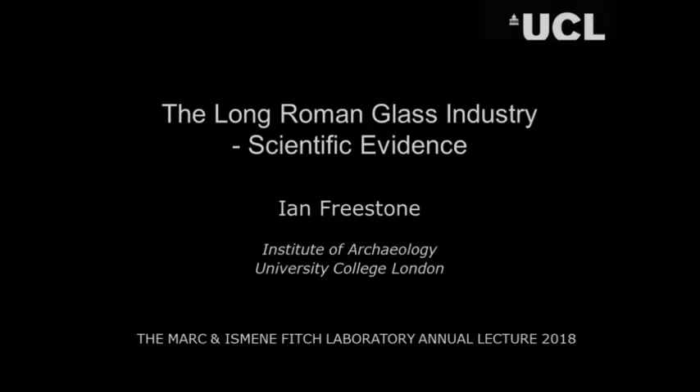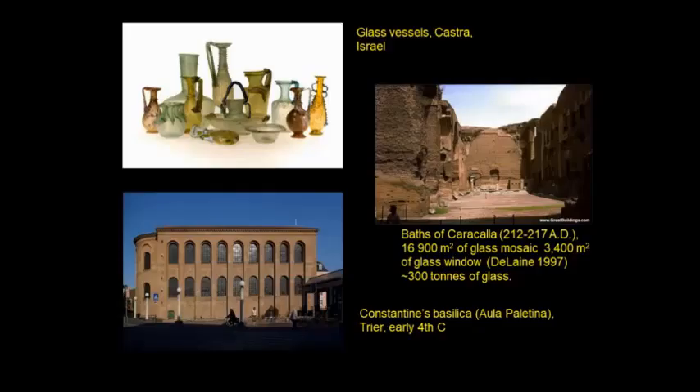Today I'd like to talk about some of the work that we collectively — those involved in the analysis of glass — are doing on the glass industry, focusing on the Roman industry. This was certainly the largest industry before the modern period, and in terms of scale and scientific prowess, it was more or less equivalent to the industry in 18th century Europe. So it was quite substantial.